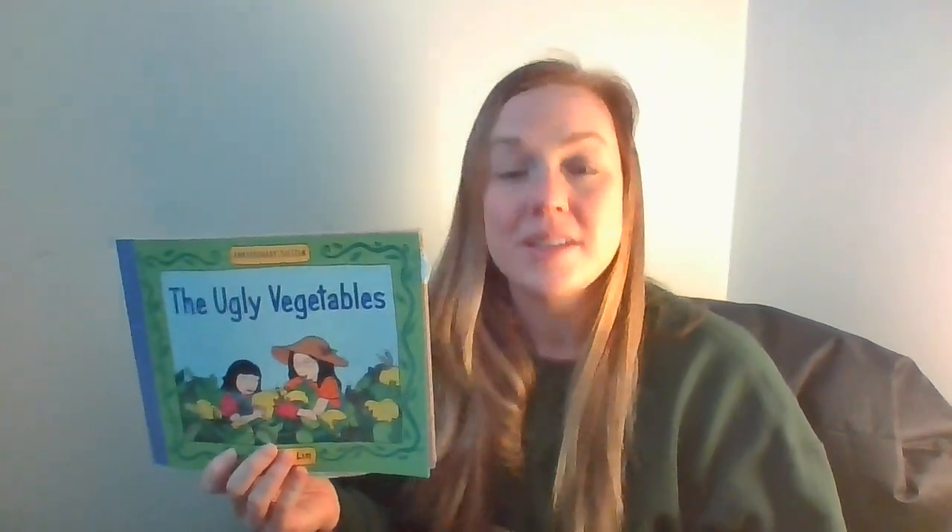Hi, Pre-K. Dr. Bell here again, and I'm so excited that you are joining me for the second read of our story in our unit, Things That Grow.